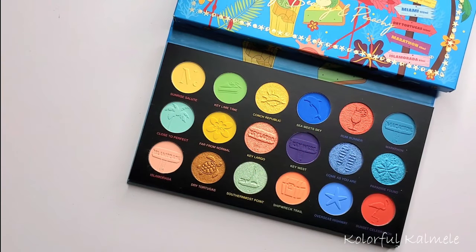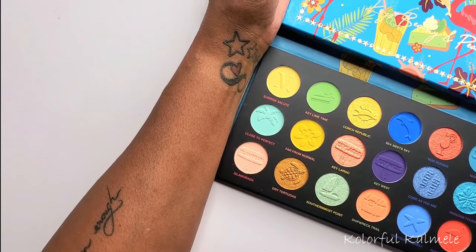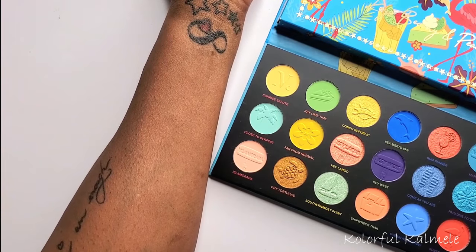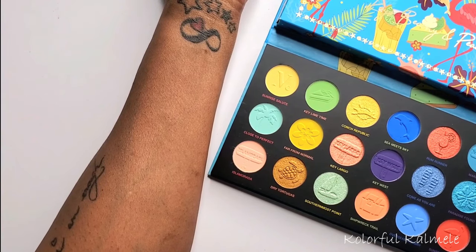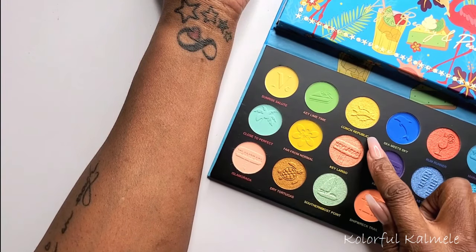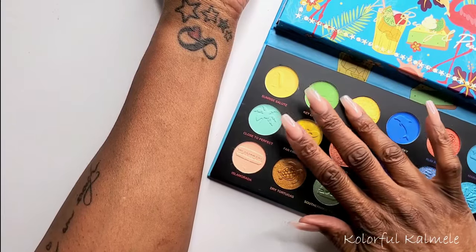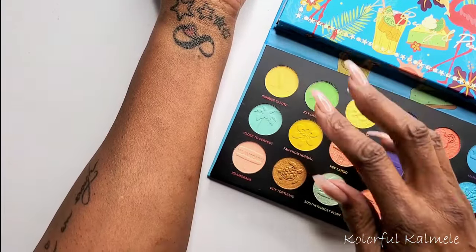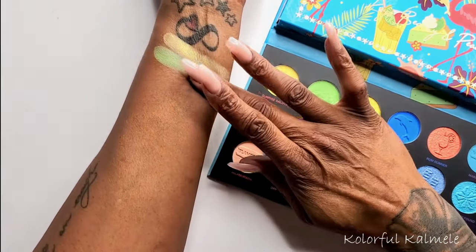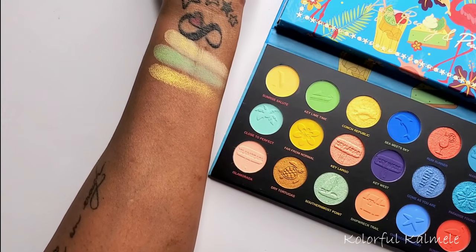I'm not used to filming with the overhead camera, so I'm just going to get my arm in here as much as possible so we can start swatching. I apologize if I'm out of frame, but we'll try to do this as best as possible. Let me get some wipes handy. The first shade is called Sunrise Salute, next is Key Lime Thyme, and then we have Conch Republic. I like to give it a good twirl so you can really see the colors. That is Sunrise Salute, that is Key Lime Thyme, and this one is Conch Republic — so that's the first three.